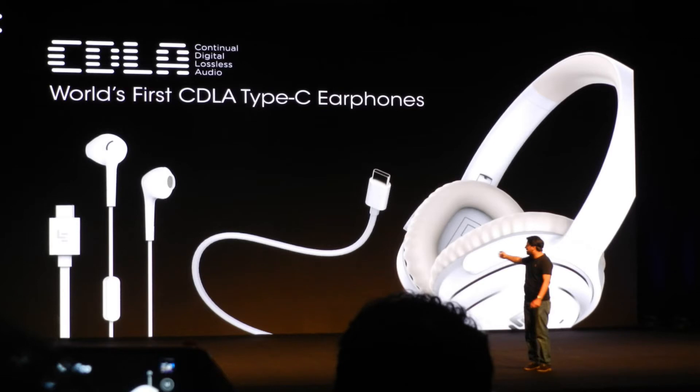If you already have a collection of audio gear, it kind of becomes useless for you. However, if you're ordering the device in the initial flash sale, you'll get Rs.2,000 worth of CDLA in-ear headphones, so you can be one of the first owners of this all-new technology Leico has designed with the help of Qualcomm.